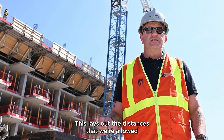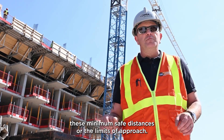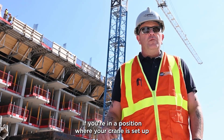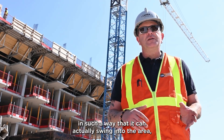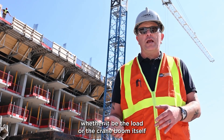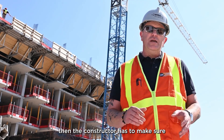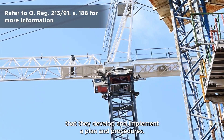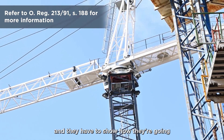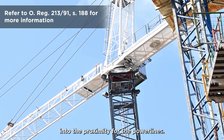Section 188 lays out the distances that we're allowed to encroach on power lines — we're not allowed to enter these minimum safe distances or the limits of approach. If your crane is set up in such a way that it can swing into the area — whether it be the load or the crane boom itself — within the proximity of the power lines, then the constructor has to develop and implement a written plan and procedures showing how they're going to stop the equipment from coming into the proximity of the power lines.